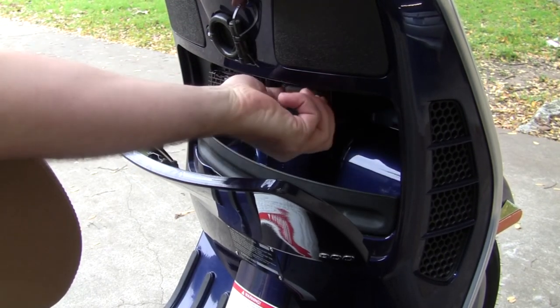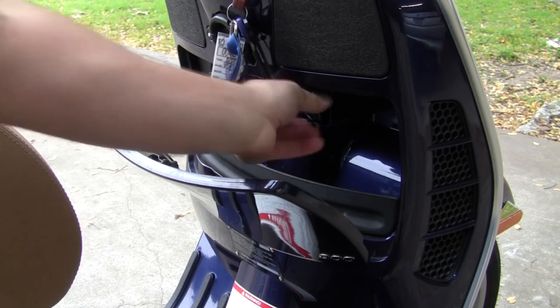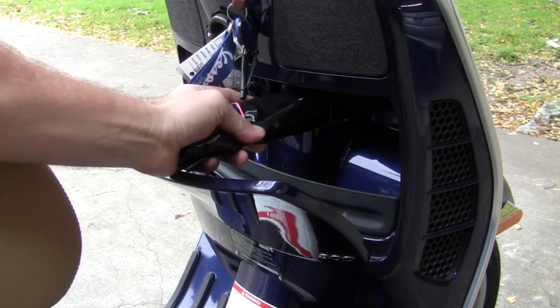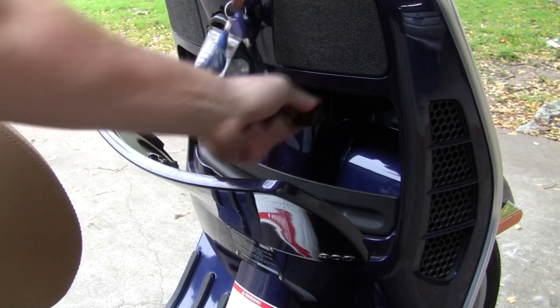A tool bag is conveniently located in the front storage and is easy to remove. Putting it back in, though — not so much.